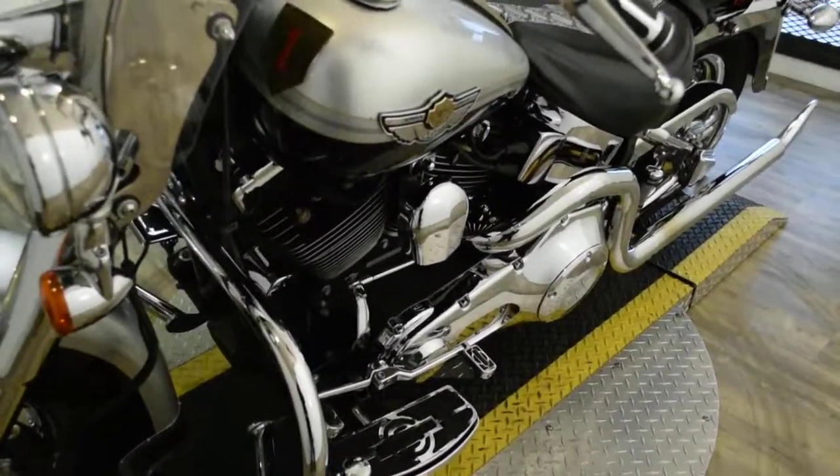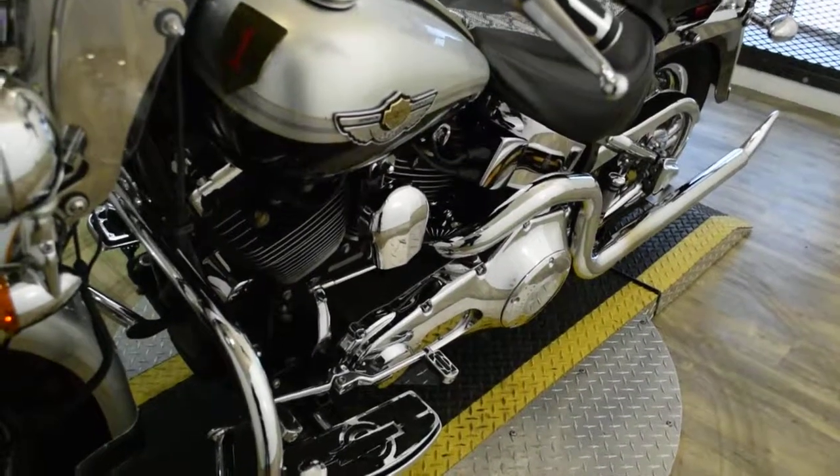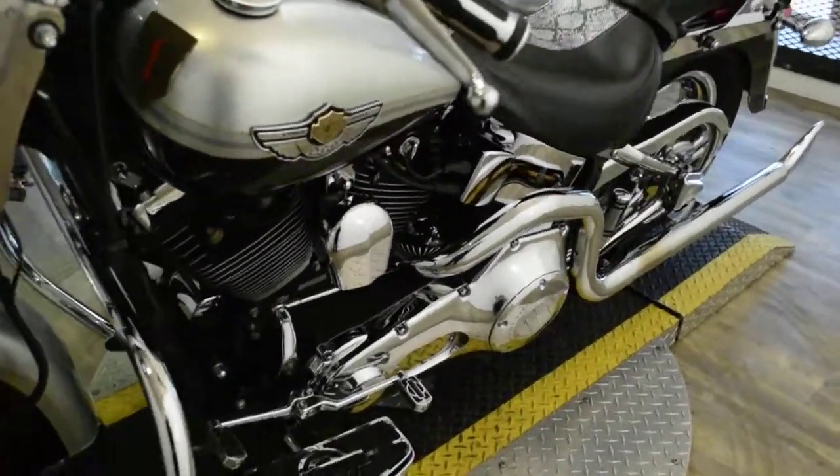The bike has been serviced and safety inspected and is ready for the road. It has 23,290 miles on it.